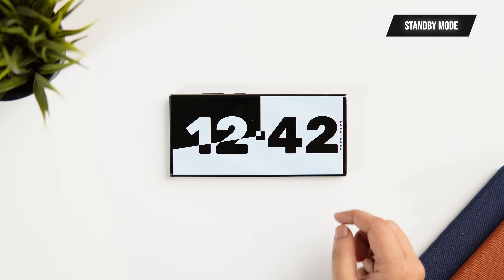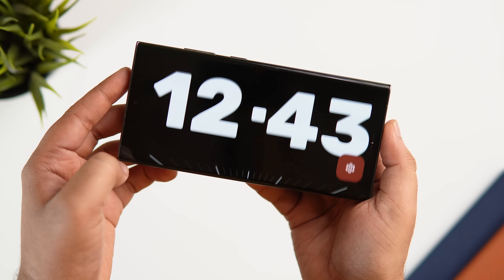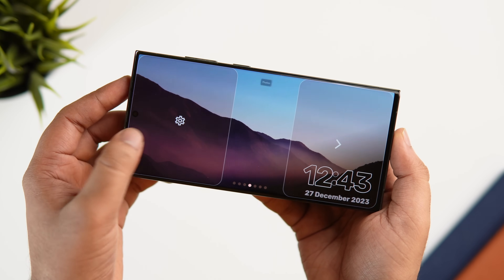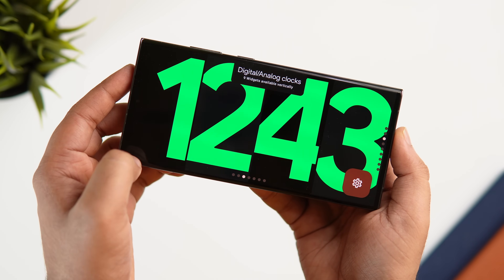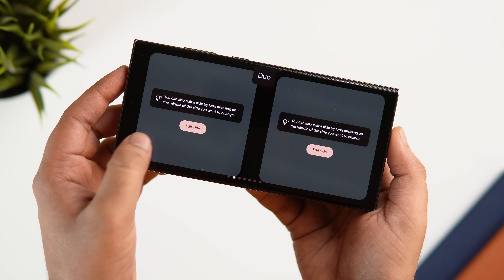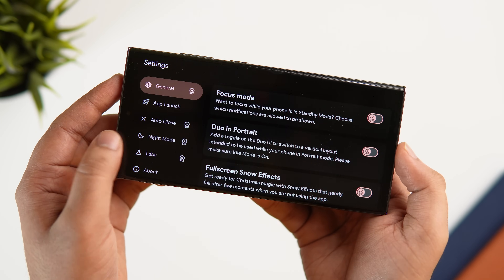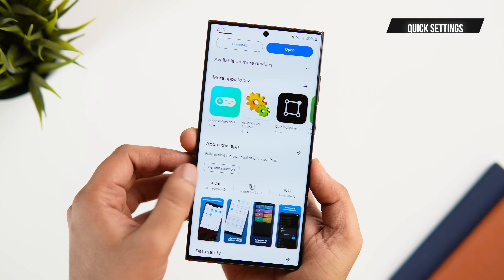Next up we have an app called Standby Mode. If you've seen the latest version of iOS, it has an amazing standby feature that gives users a full-screen experience with glanceable information designed to be viewed in landscape mode — really handy when charging your phone. To get this feature on your Android smartphone, simply install this app, allow all the required permissions, and you get a bunch of beautiful clock faces that activate when using your phone in landscape. It's a great way to get the iOS standby feature on Android.